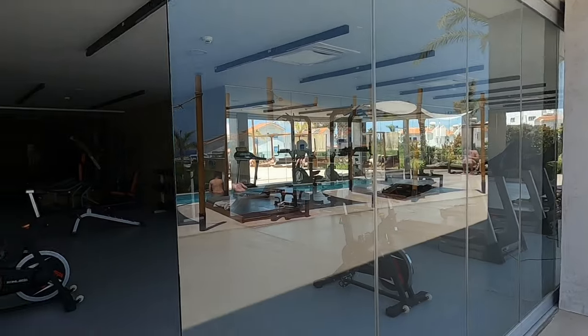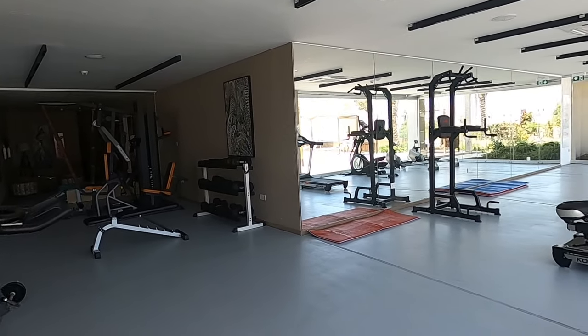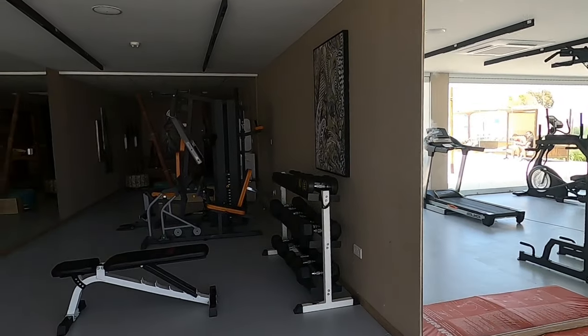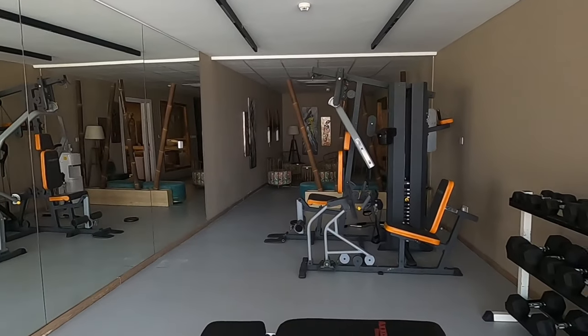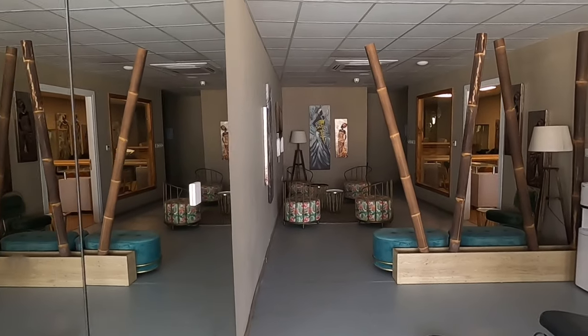Oh, there's the gym. That's a great gym, isn't it? Look - just bumped straight into the gym. Lots of equipment. What's that in the corner of the gym? That's a bit strange, isn't it? Is that the spa area?